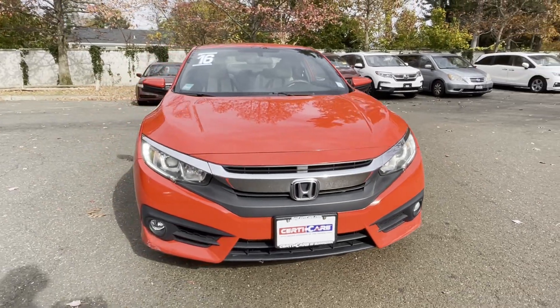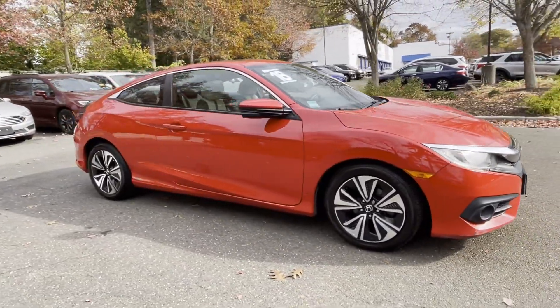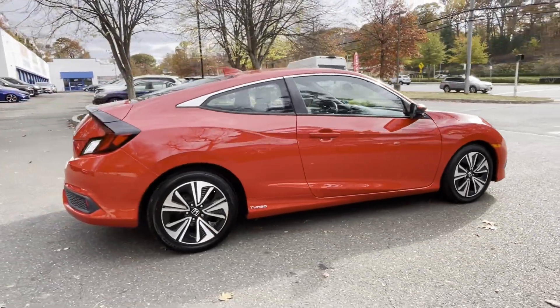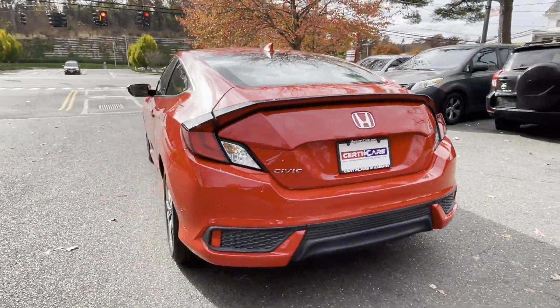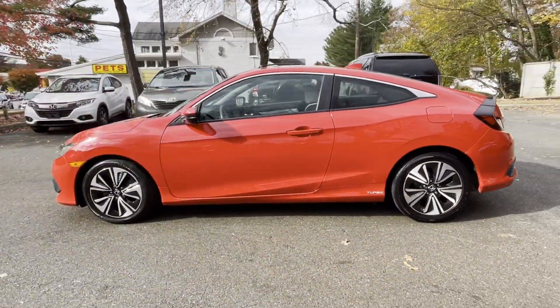2016 Honda Civic Coupe with less than 72,000 miles on the odometer. This coupe is sleek and stylish with added comforts. It's full of phenomenal features that any driver would appreciate, such as satellite radio, premium sound system, and a turbocharged engine.